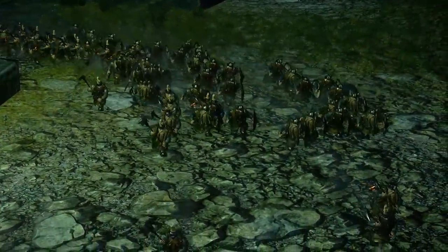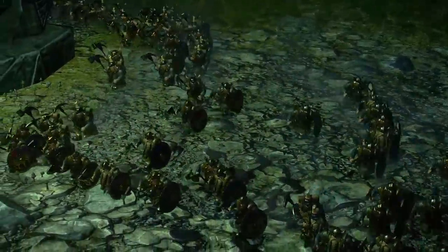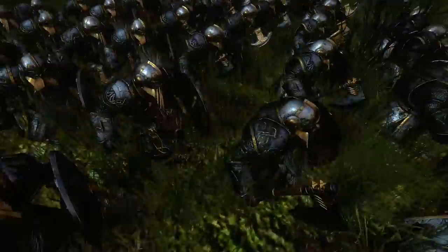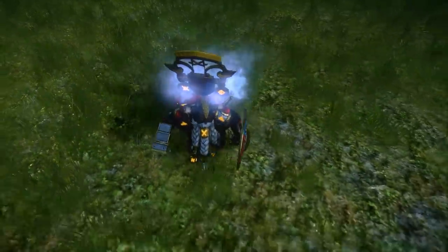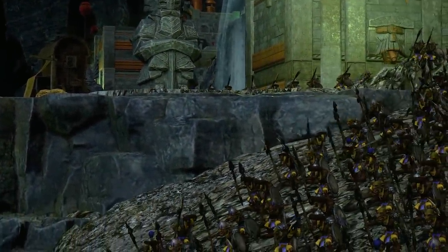The dwarves marched down from the secret path discovered around Karagrin, carefully approaching the northern entrance to Karak Eightpeaks as the sun began to rise. Their path wound through numerous grotesque totems fashioned from the brutal remains of those who had tried to enter the hold in the past. As the Dawi passed through the ruin of the North Gate, the enemy at last came into view.